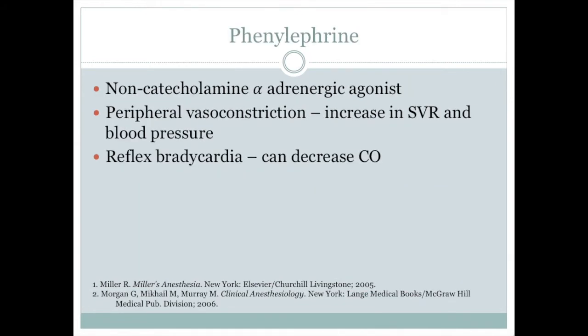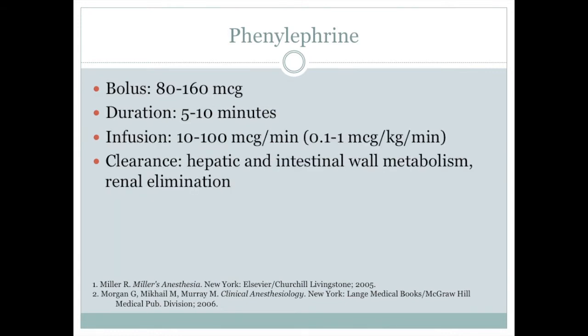Phenylephrine is a non-catecholamine direct acting alpha-adrenergic agonist. The primary effect of phenylephrine is peripheral vasoconstriction, increasing systemic vascular resistance and blood pressure. However, due to the increase in blood pressure, reflex bradycardia and a decrease in cardiac output may be observed. Phenylephrine has a short onset of action and duration of approximately 5-10 minutes. It can be administered as either a bolus or infusion. Bolus doses are typically 80-160 micrograms, while infusions can be set at a rate of 10-100 micrograms per minute. Phenylephrine is metabolized in the liver and intestinal wall and cleared by the kidneys.